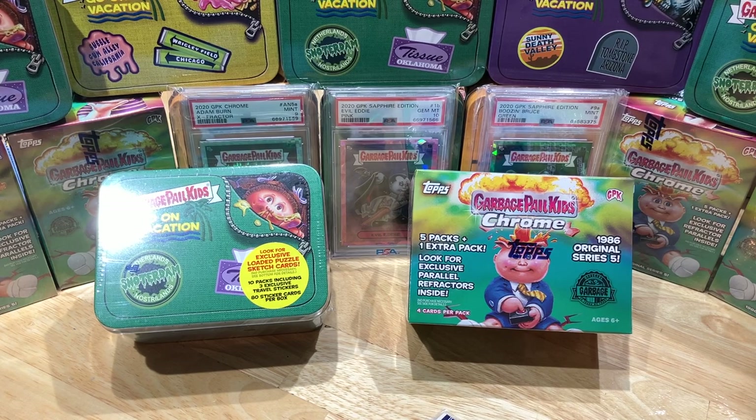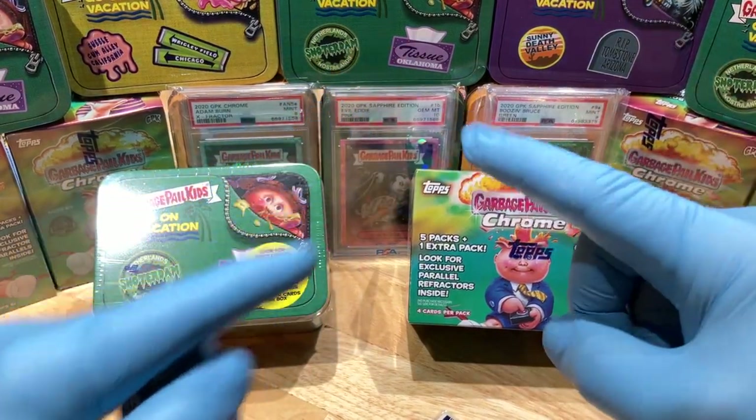That sucker's stuffed full of numbered cards, parallel cards, relics, sapphire cards, graded cards, pretty cards, cash plates, one-of-ones, and a whole boatload of autographs. Because with every break that we do, we don't throw in one — we throw in two. That's right, two autographs.